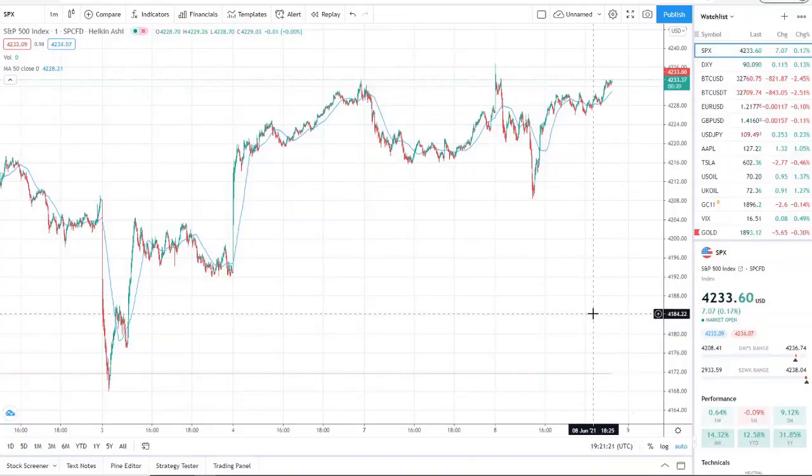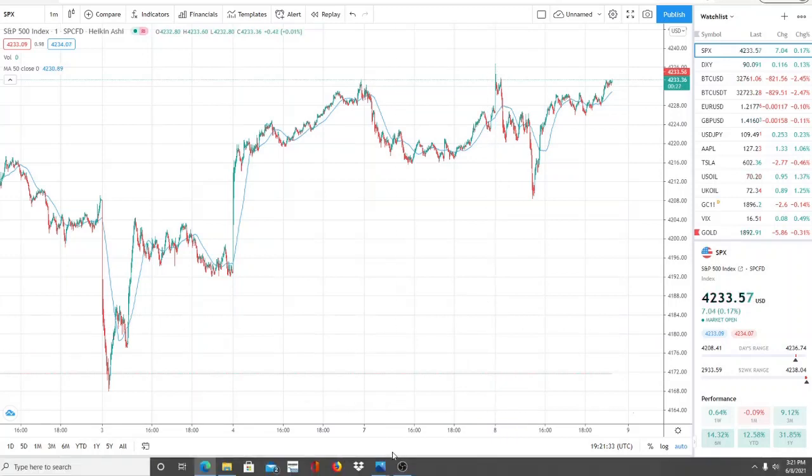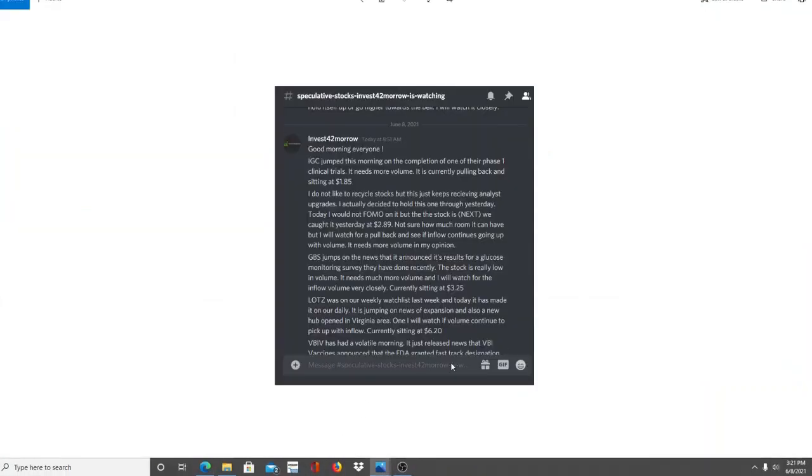The ticker symbol I have for you today is one I've mentioned before over at the Patreon, and it's already jumped up 10 percent on the week. We'll look at it together, but first I want to share the opportunities we mentioned this morning over at the Discord. If that's something that interests you, you're more than welcome to join us — the link is down below. By joining, you'll become part of a growing community of investors all looking to learn and grow together.